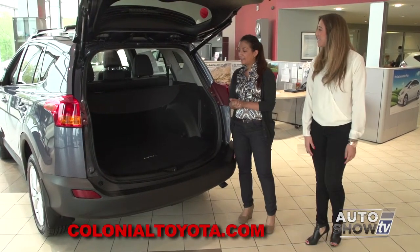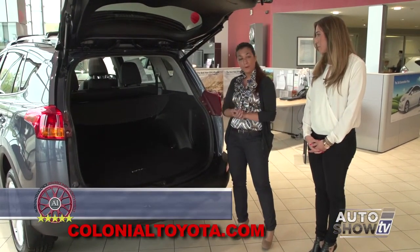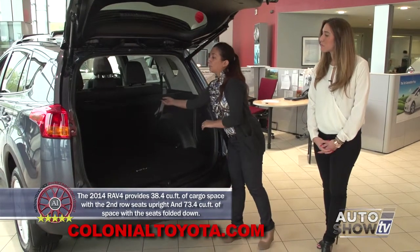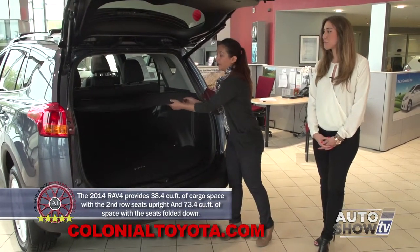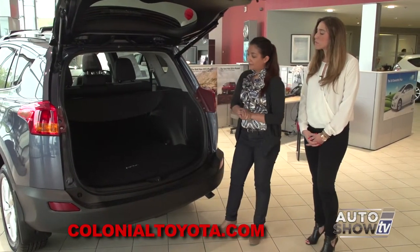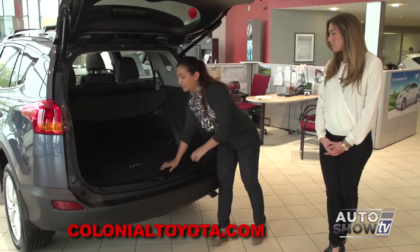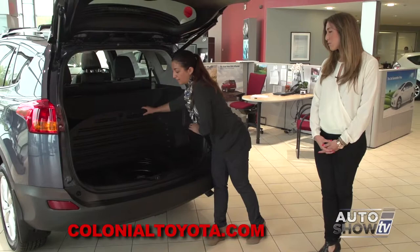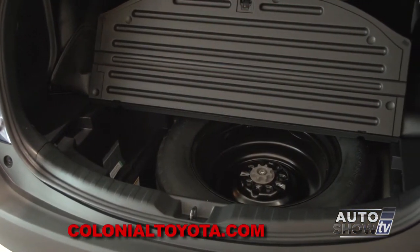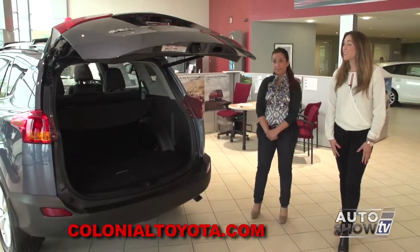Back here, as you can see, we have plenty of cargo capacity. You can put plenty of luggage back here, especially with a family of four going on a nice trip. You also have a tonneau cover, which is spring-loaded and can be taken out or put up, so it can cover things from getting too hot or from prying eyes. Underneath, we do have our spare tire with all the things you need to change a tire. And then up here, we can close the liftgate with just a touch. That's easy.